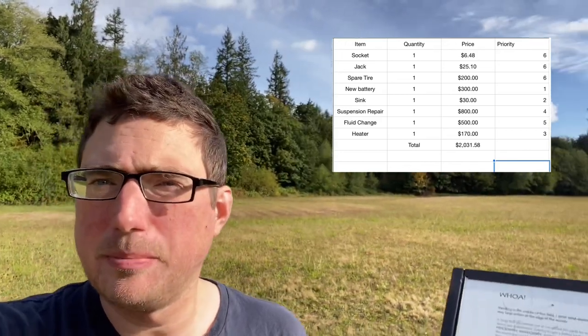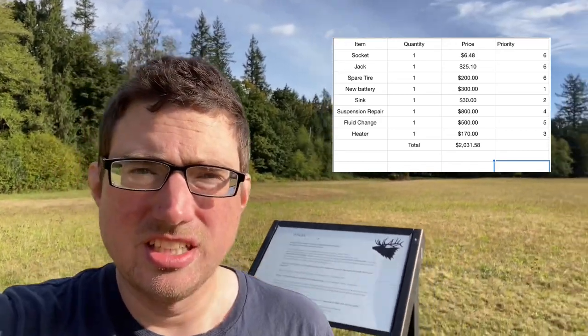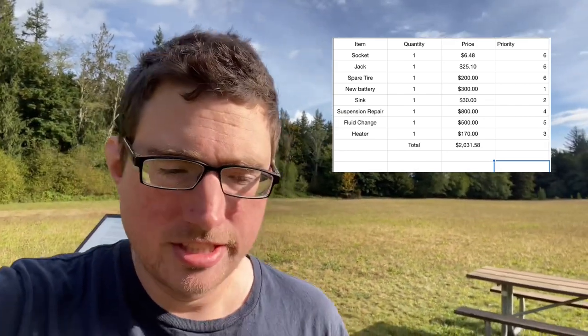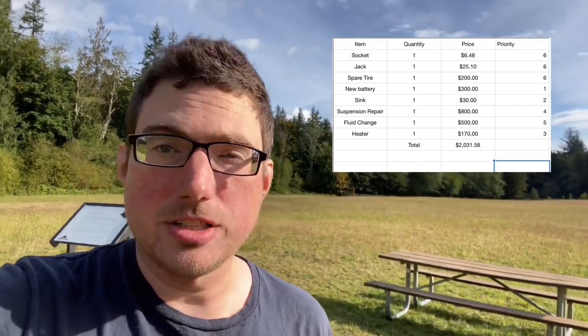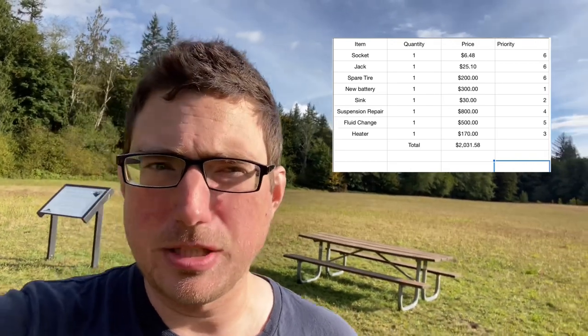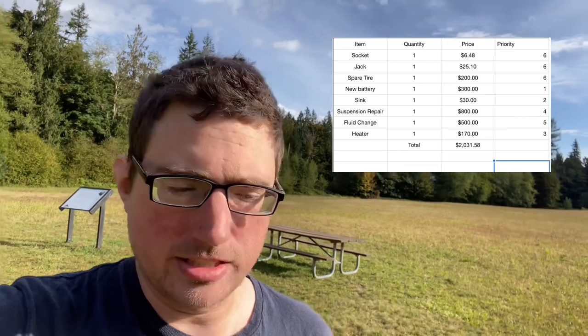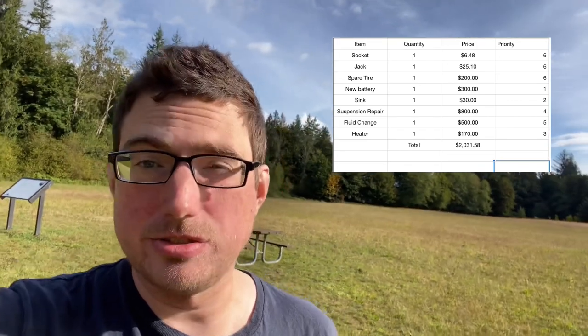I just wanted to go through a breakdown of everything that I need to do to finish off the bus. I've been maintaining a spreadsheet, which I'll put up somewhere on the screen. Basically it gives you a breakdown of my estimated costs for everything. I've looked up numbers and I think I can probably do better and beat most of those numbers. As you can see, the total is about $2,000.